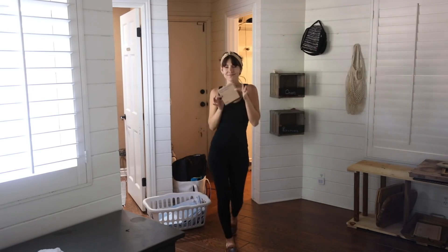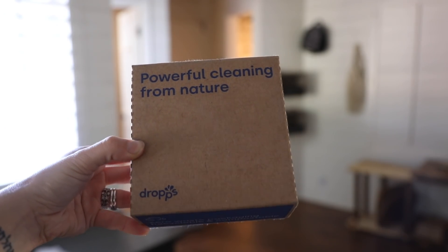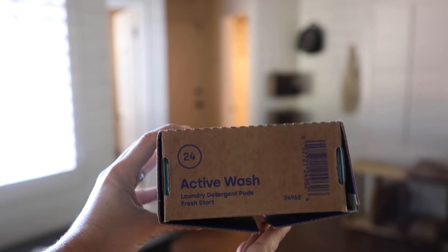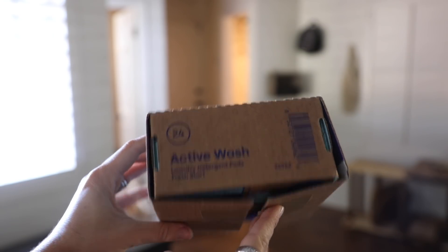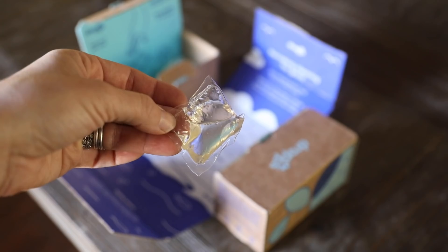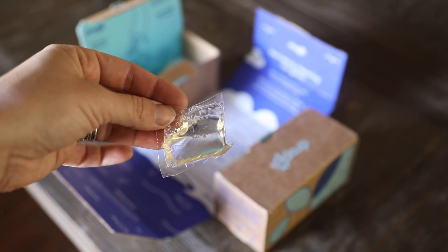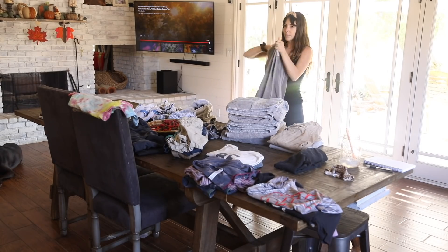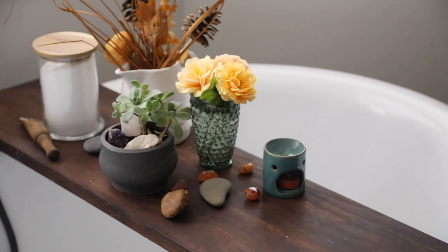I want to thank the sponsor of this video, Dropps. Laundry is a huge part of my home maintenance routine and I love the convenient pods. They work amazingly, everything smells incredible. It works on large loads of laundry, has compostable packaging, and is free of a lot of nasty ingredients. I'm going to share more about them when I talk about my laundry routine.